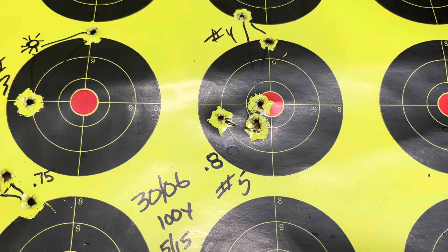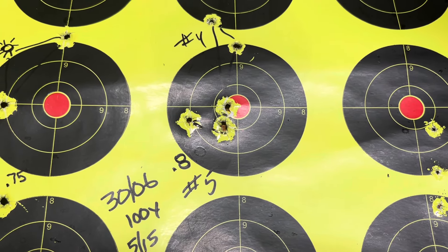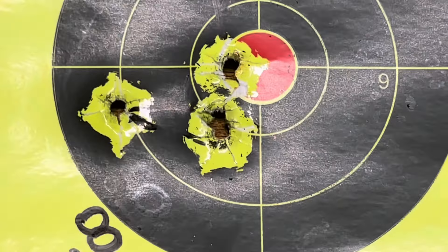There we go. All right everybody, quick 30-06 video — pretty good results, just don't have velocities. But there we go. God bless, CW out. Thanks.